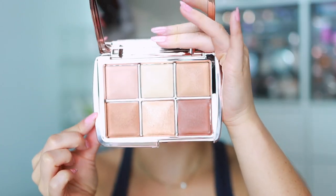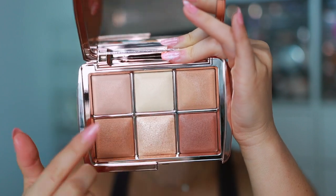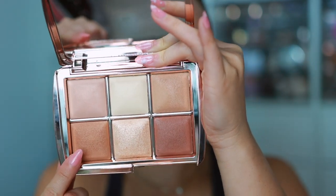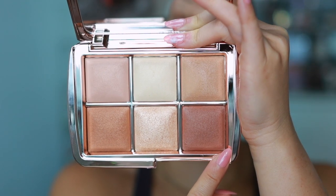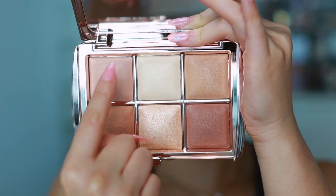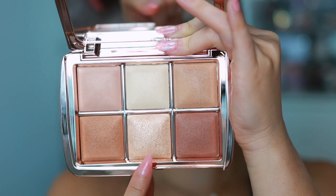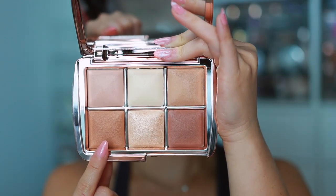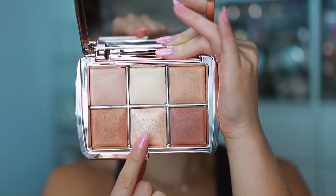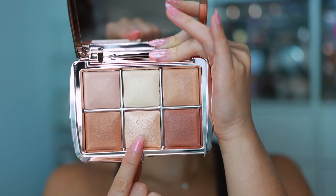This is limited edition as well. Here are the shades in the palette: Dim Light, Diffused Light, Filtered Light, Golden Bronze Light, Celestial Strobe Light, and Transcendent Light. There are four finishing powders in the top row, plus one here, one strobe powder, and one bronzer.